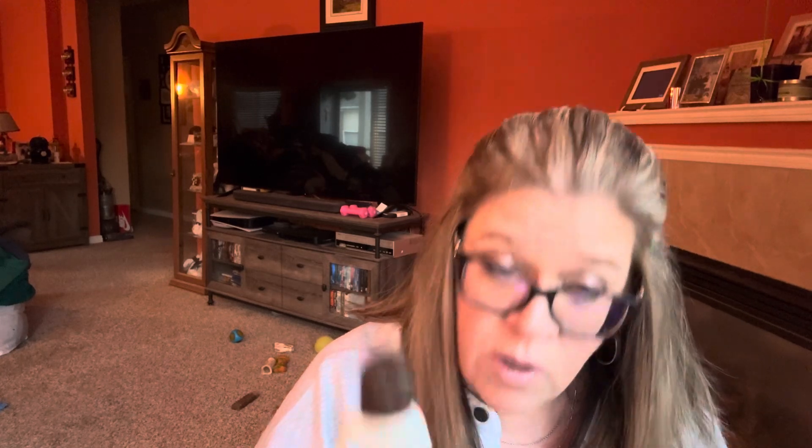It says new formula, but it doesn't say whether it's scented or not. There's no safety seal on it. It doesn't smell like anything special — just a regular unscented shower gel.